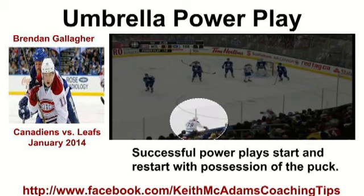In the NHL, it's essential that the team screen, tip, and rebound. The Montreal Canadiens do a great job screening and rebounding on this goal.